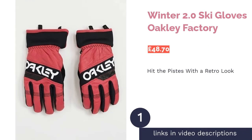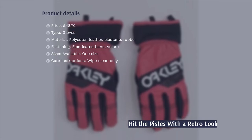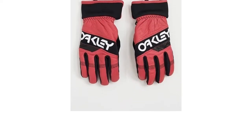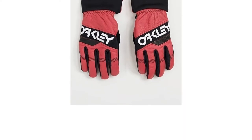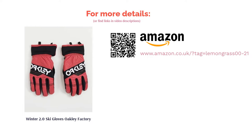The first product on our list is the Winter 2.0 Ski Gloves by Oakley Factory. Retro ski wear is all the rage on the slopes, but real vintage gear can lack the mod cons that skiers of today want. With these gloves, you get that old-school look along with technology like touchscreen-compatible fingers. Although the soft leather is flexible, it can still feel a little restrictive, particularly as these gloves only come in one size. They have a fun design, but they won't work for everyone.